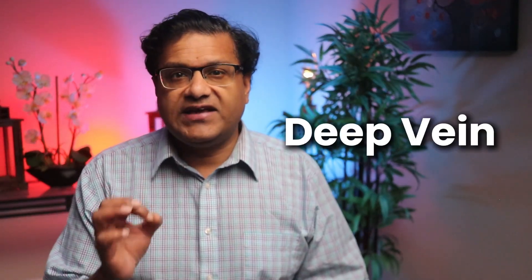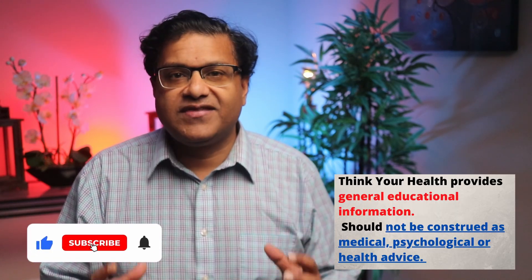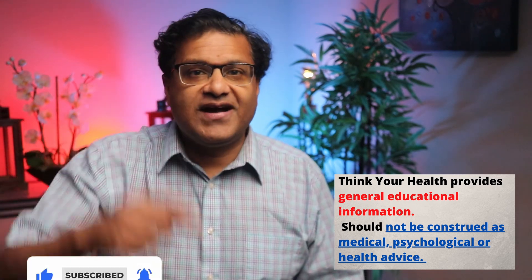Hello everyone, welcome back to the channel. Today we're diving into a super important health topic that you need to know about: deep vein thrombosis or DVT. This video is going to break down everything from what DVT is, to why it happens, how to check for a blood clot in your leg, and even how to prevent it, all in an easy to understand manner. I'm Dr. John, certified in both internal medicine and geriatric medicine, and this channel is here to promote your health and well-being.